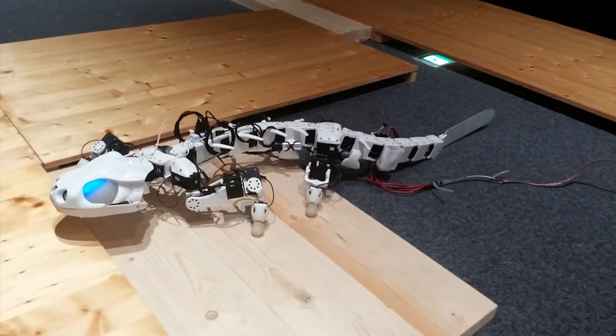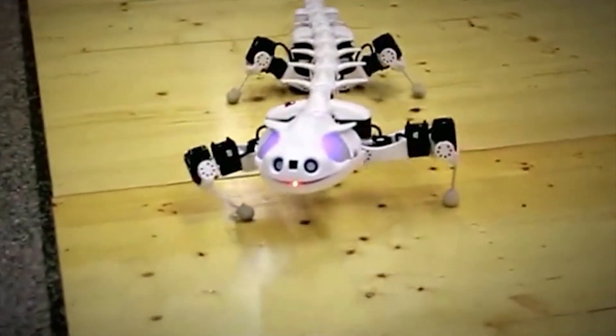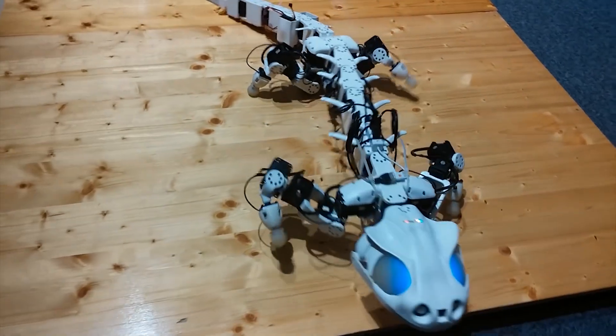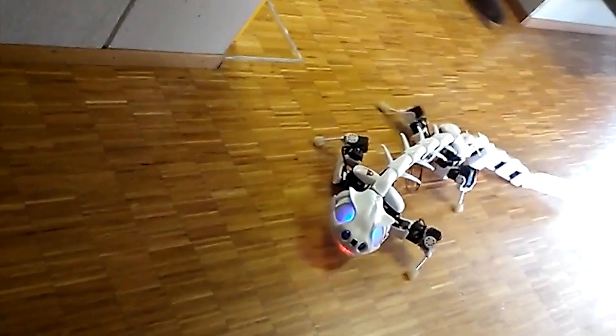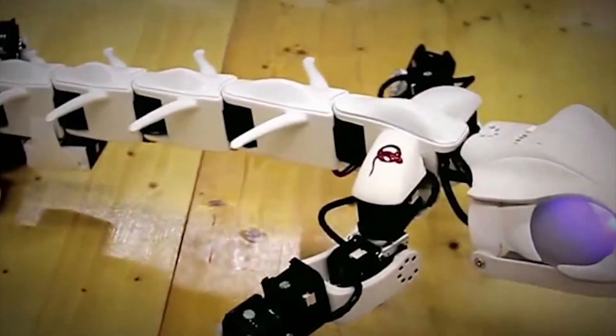The robot's low center of mass and segmented legs make it great at navigating rough terrain without losing balance, and the ability to swim gives added versatility. Researchers also hope it will help paleontologists gain a better understanding of the movements of the first tetrapods to transition from water to land, which salamanders are the best living analog of.